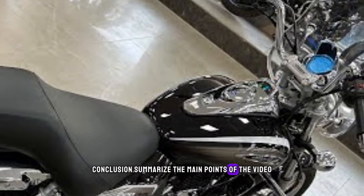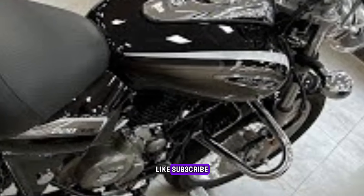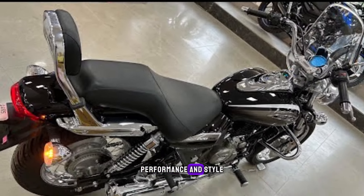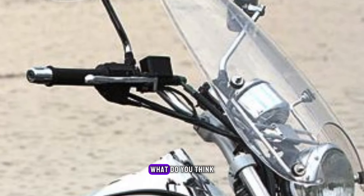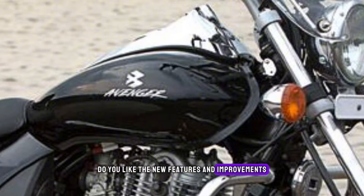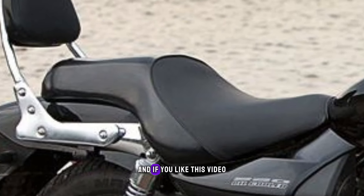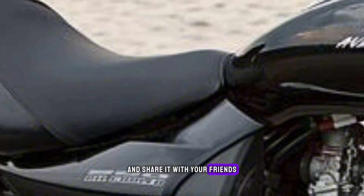So, that's the Bajaj Avenger Cruise 220 2024, a bike that offers a great combination of comfort, performance, and style. I think it's a great bike for cruiser enthusiasts who want a reliable and enjoyable ride. What do you think? Do you like the new features and improvements? Would you buy this bike or prefer another model? Let me know in the comments below. And if you like this video, please give it a thumbs up, subscribe to my channel, and share it with your friends. Thanks for watching, and I'll see you in the next one.